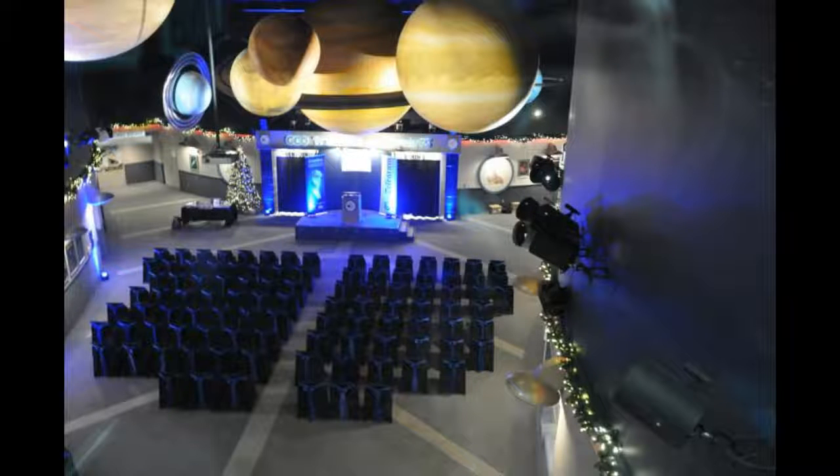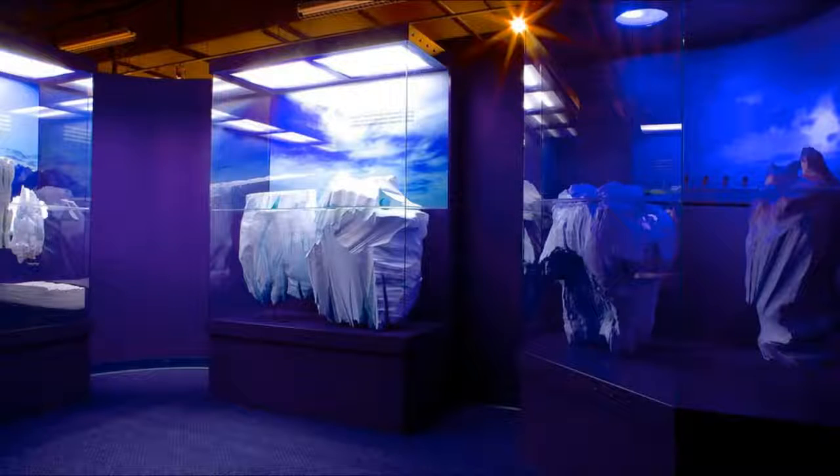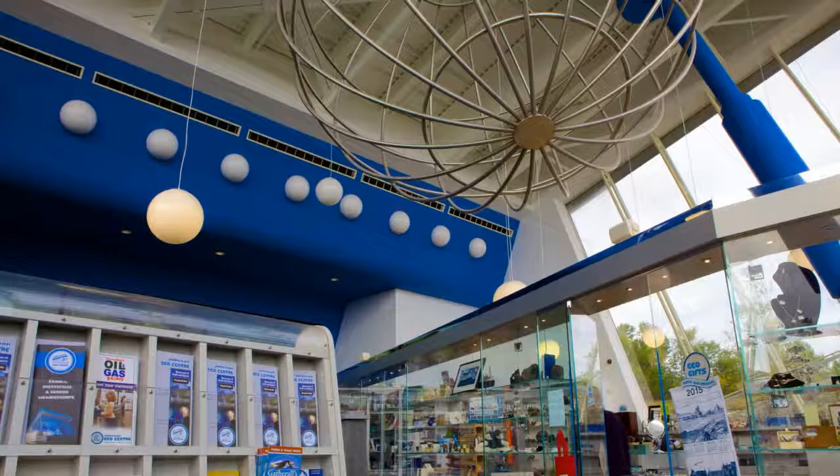You can learn about everything from the Earth's core to the icebergs to the solar system and beyond at the Johnson Geocenter. And they even host weddings!